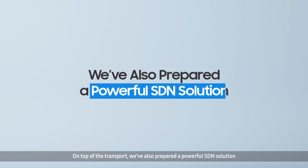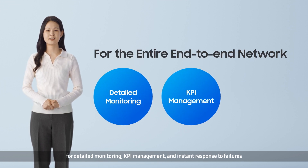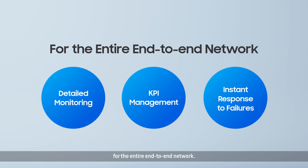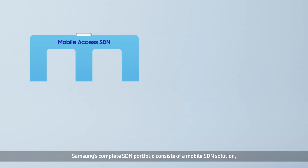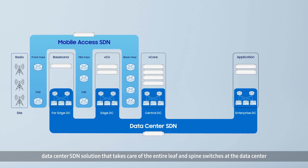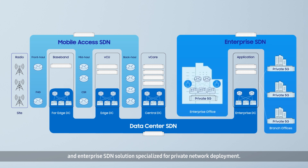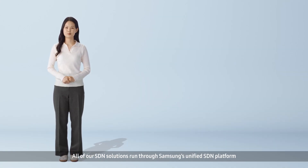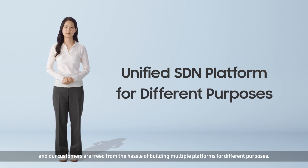On top of the transport, we've also prepared a powerful SDN solution for detailed monitoring, KPI management, and instant response to failures for the entire end-to-end network. Samsung's complete SDN portfolio consists of a mobile SDN solution, a data center SDN solution that takes care of the entire leaf and spine switches at the data center, and an enterprise SDN solution specialized for private network deployment. All of our SDN solutions run through Samsung's unified SDN platform, and our customers are free from the hassle of building multiple platforms for different purposes.